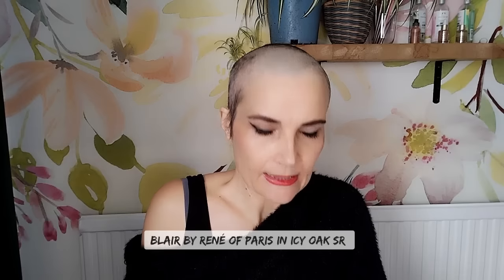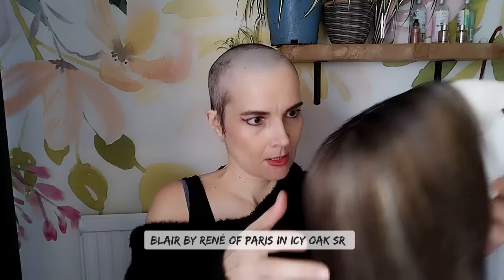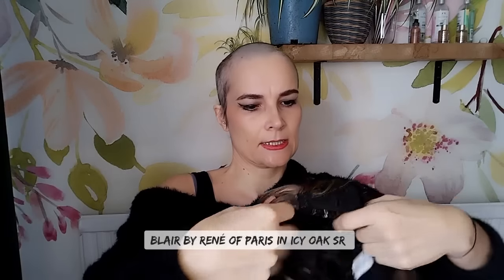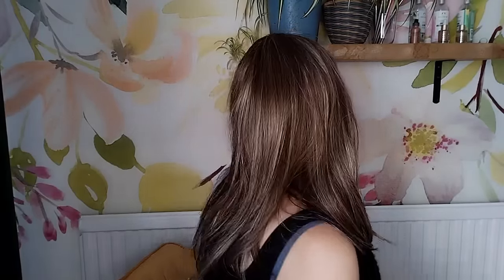The next one I want to show you is Blair by Rene of Paris in the color Icy Oak SR. Again, no permatease — or if there is, it's minimal. This one has a center part and a lace front, open weft back, sides and back. Another option good for longer pieces, really flat to the head, nicely to the collarbone. Gorgeous piece. Sydney and Blair are regular synthetic fibers, while Tea Leaf Layer is a heat friendly wig.